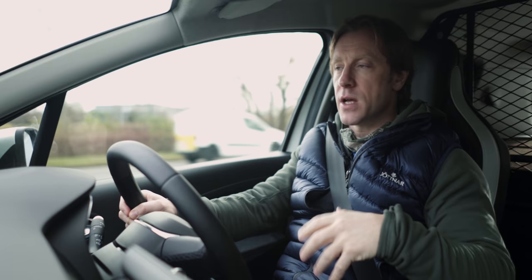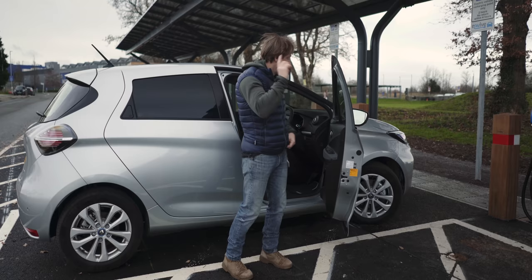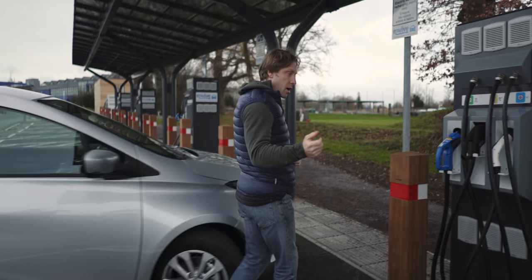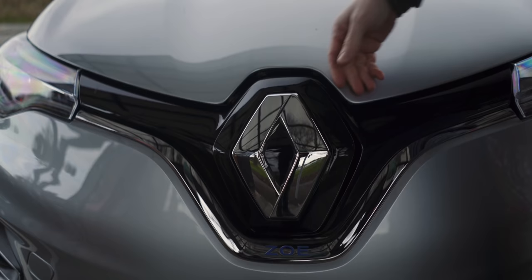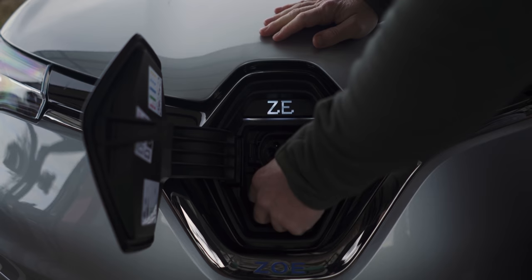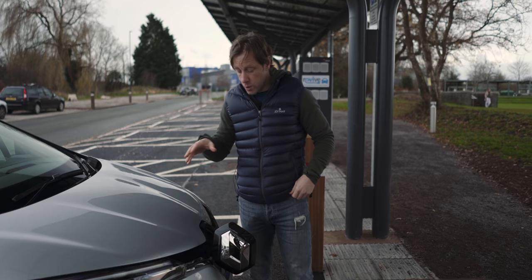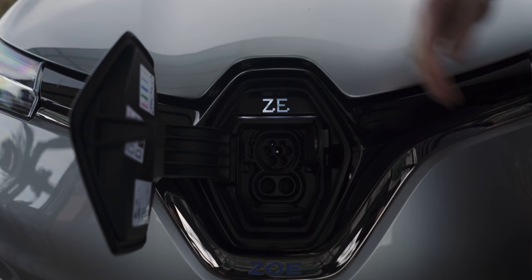Basically the van cab is identical to the car. What I want to show you quickly is the front, because that is where you charge the Renault Zoe. Unsurprisingly, the Renault Zoe van can charge from a standard 7 kilowatt or 22 kilowatt charger, or you can use CCS for rapid charging up to 50 kilowatts.